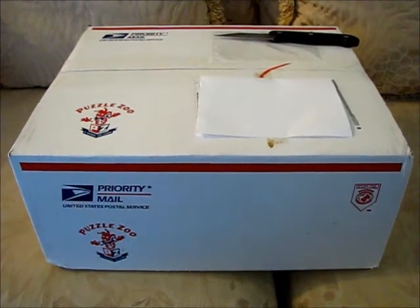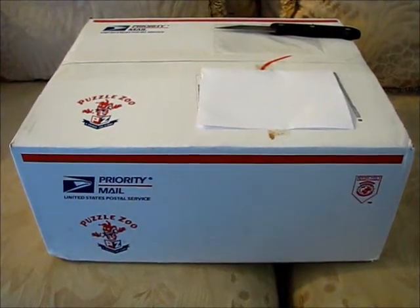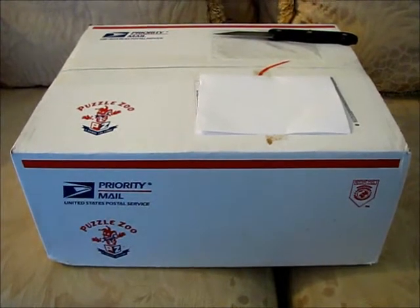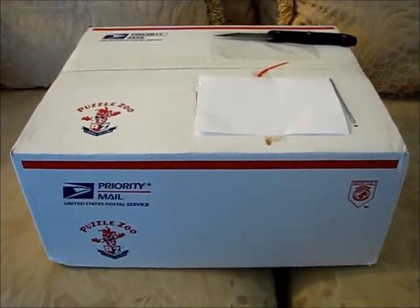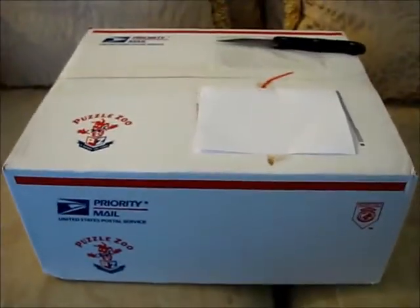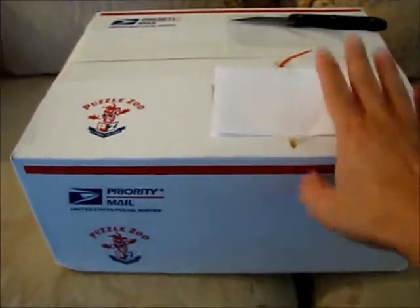Howdy folks! Today I'd like to take a casual peek into my fifth unboxing of goodies from puzzlezoo.com. I have my trusty assistant here with me, Munchkin number two. You want to say hello? Hi! And we'll go ahead and take a peek at what's in here.